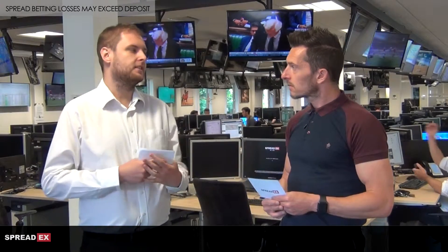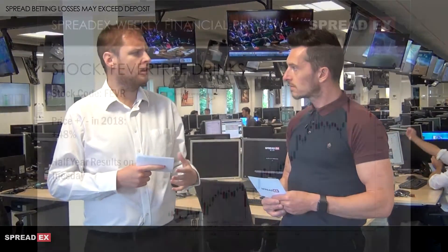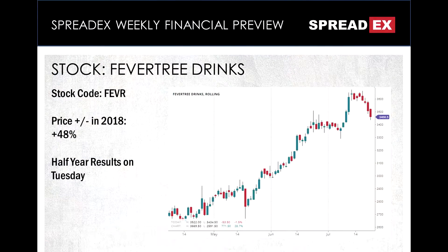It's had a fantastic year — one of many fantastic years. I think it's up 48% year-to-date at the moment. Really strong stock, something of a name superstar.